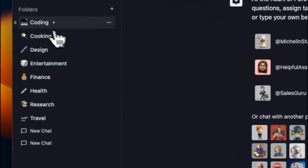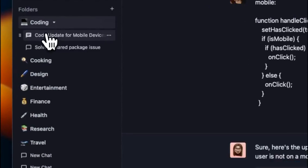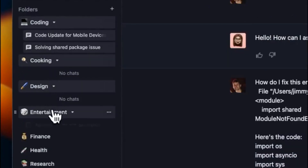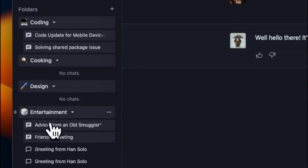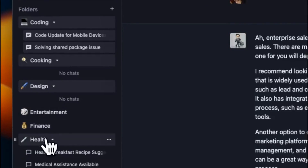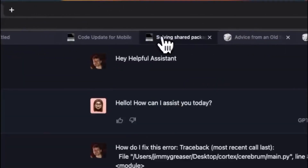And for all you multitaskers out there, Forefront Chat comes with an intuitive tab system. Easily juggle multiple chats, switch between conversations, and stay on top of everything without missing a beat.